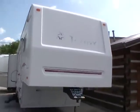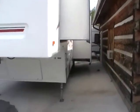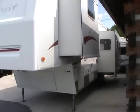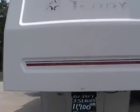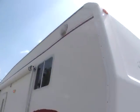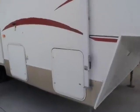This 34-foot 5th wheel has 3 power slide-outs and is in excellent condition for the year model. It has a lightweight aluminum frame, the smooth easy-to-clean fiberglass exterior, a nice patio awning, and upgraded outside lighting.